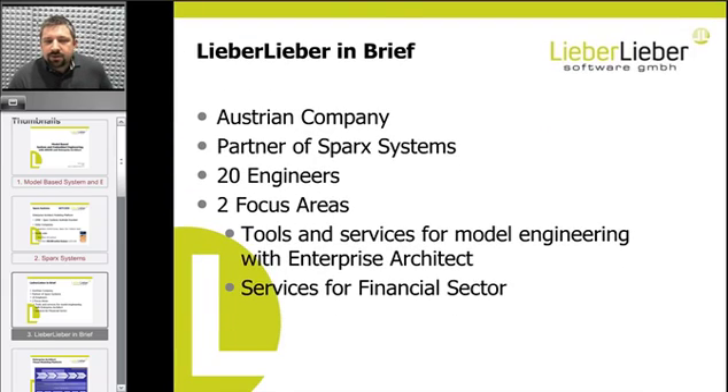LieberLieber is an Austrian company. We have a strong working relationship with Sparx Systems in Central Europe and also on a worldwide basis. We have roughly 20 engineers, and our company has two focus areas: tools and services for model engineering based on Enterprise Architect, and bespoke development for the financial sector.